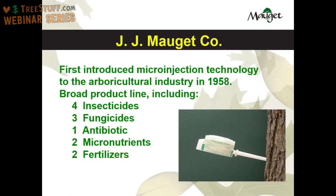I'd like to introduce you to the JJ Moje Company. JJ Moje first introduced microinjection technology to the arboricultural industry back in 1958. Over the years we've added a number of products to our product line, including four insecticides, three fungicides, an antibiotic, two micronutrients, and two fertilizer products. With this product line, we can address a lot of your plant healthcare problems.